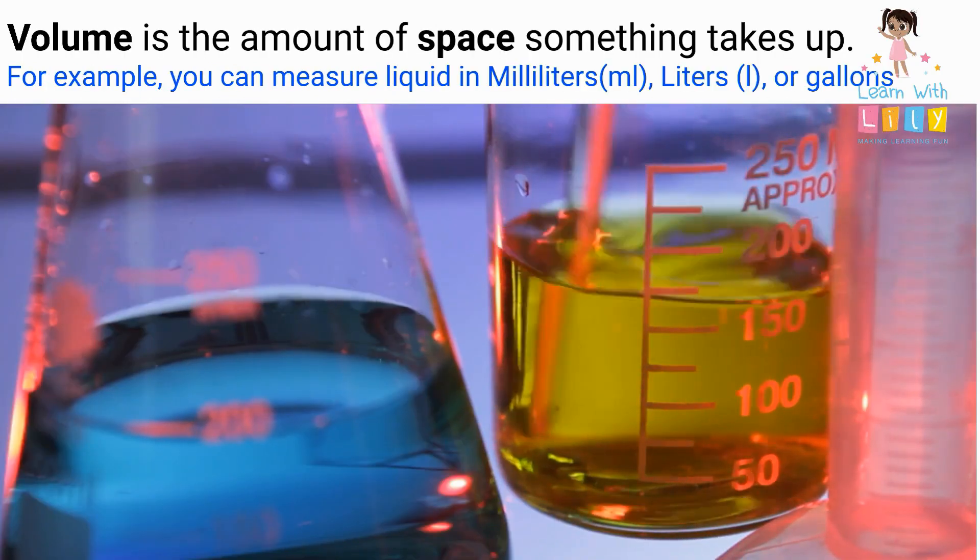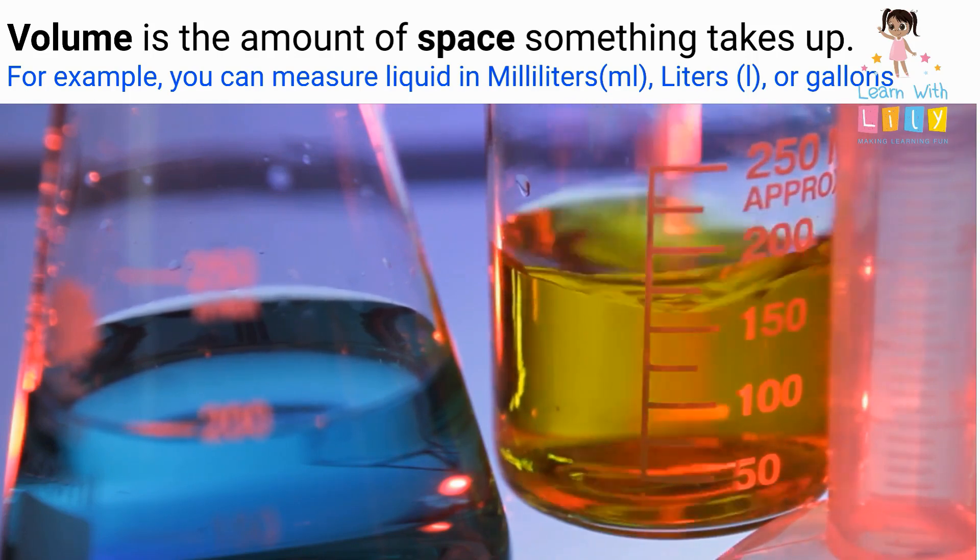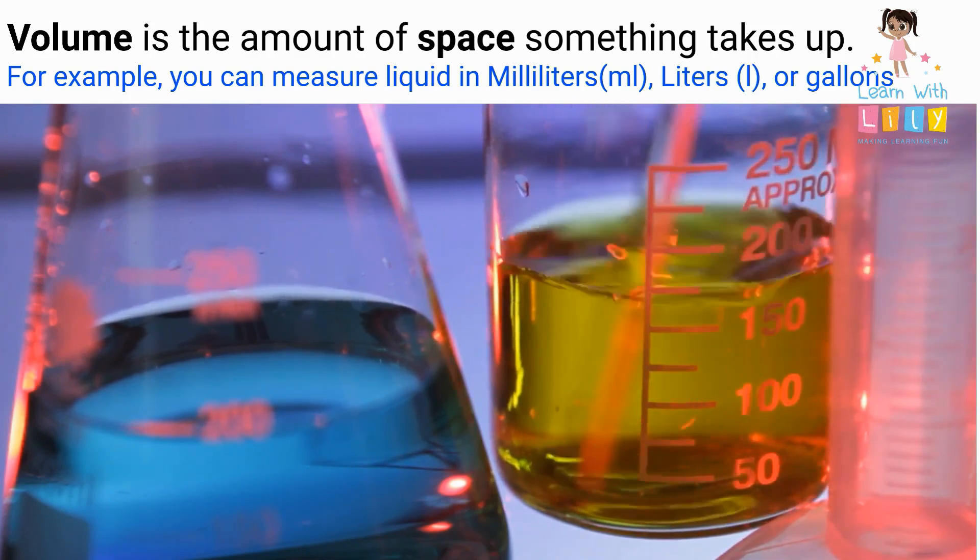Volume is the amount of space something takes up. For example, you can measure liquid in milliliters, liters, or gallons.